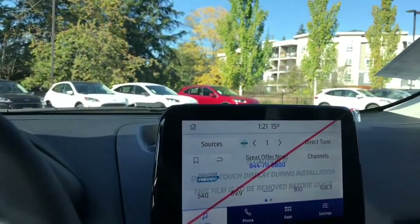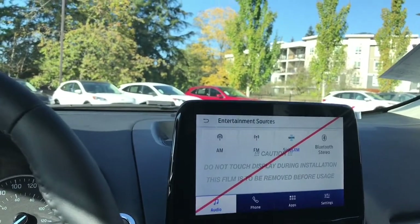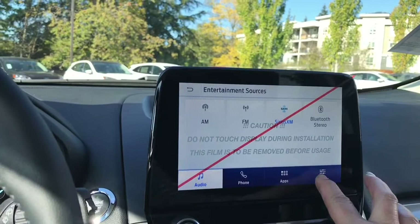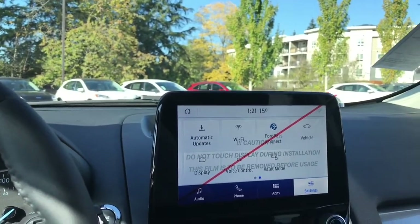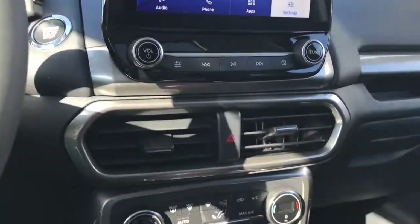In the center you have a nice big touchscreen where you can touch the different options. You can go into sources — AM, FM, Sirius satellite radio, as well as Bluetooth. You also have your settings where you can slide through different options like Wi-Fi, Ford Pass Connect, and so forth. There's your volume and tuner, and there's your hazard lights.